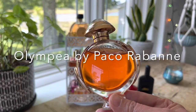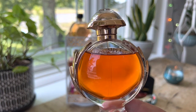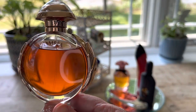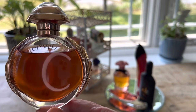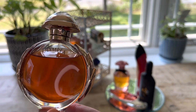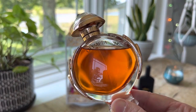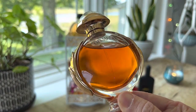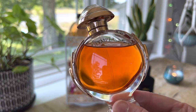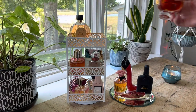Next up we have Olympea by Paco Rabanne. This is an amber fragrance first introduced in 2015. I've had it in my collection for a little over a year, but I have so many other amber and vanilla fragrances that this one got pushed back and I haven't worn it a lot — and it really is a beautiful fragrance. Top notes are water jasmine, ginger flower, and green mandarin. Mid notes are vanilla and salt, and in the base it's ambergris, cashmere wood, and sandalwood. It's a beautiful salty vanilla, and with the water jasmine it has a bit of wateriness to it, so I think it'll be perfect for summer.